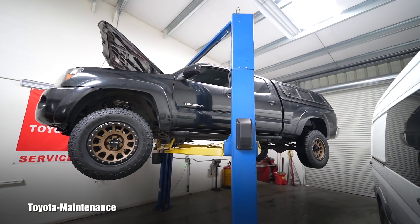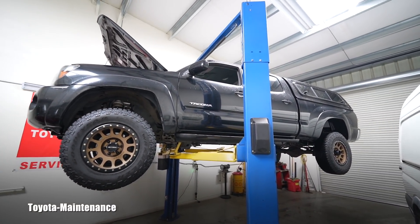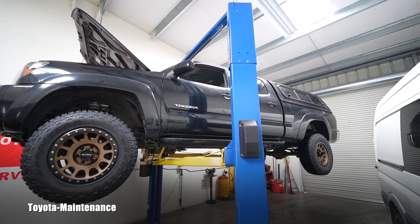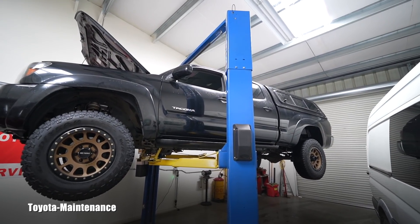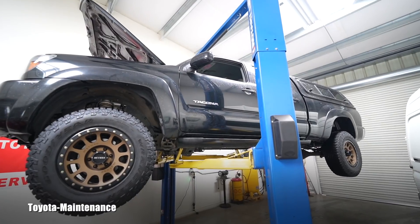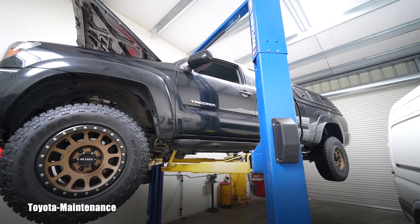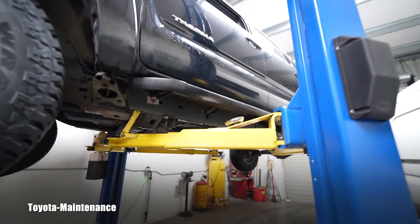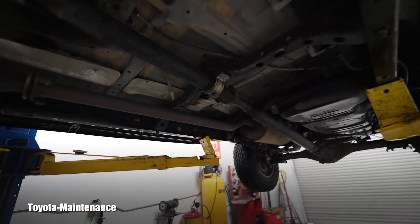He has one complaint: at low speeds, roughly 25 to 30 miles per hour, under slow acceleration — not fast, powerful acceleration, but slow acceleration — there will be a shudder, a shaking of the vehicle. He doesn't know what is causing it and would like some answers.